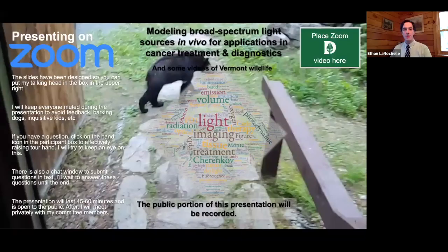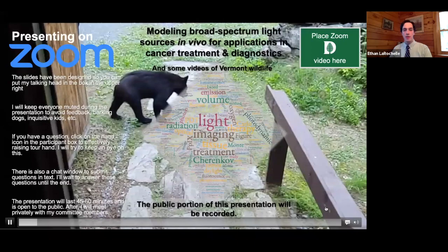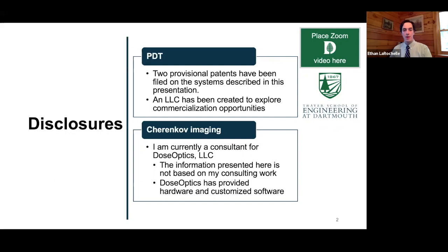I want to start with a few disclosures, as Brian mentioned. I've done a lot of work with photodynamic therapy and Cherenkov imaging. Within photodynamic therapy, myself, Brian, and Alberto Ruiz are starting a commercial venture together, and we've submitted some patents on some of the technology I'm going to be talking about today. With Cherenkov imaging, I recently started consulting for Dose Optics, and what I'm presenting today has really nothing to do with what I'm consulting on — but Dose Optics has provided some hardware and customized software for some of the work I'm presenting today.